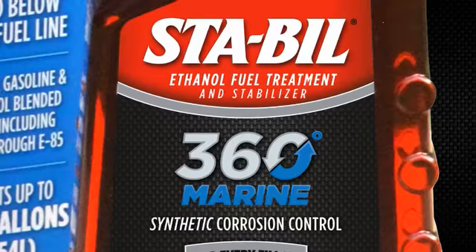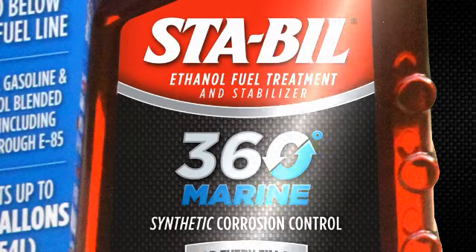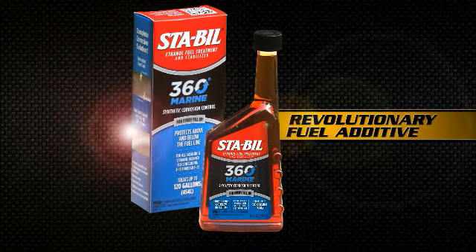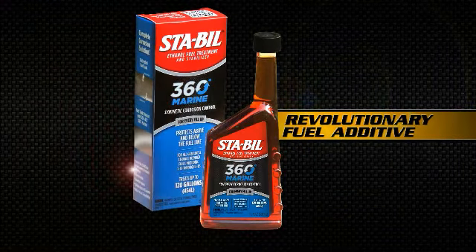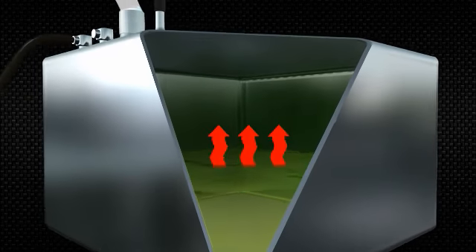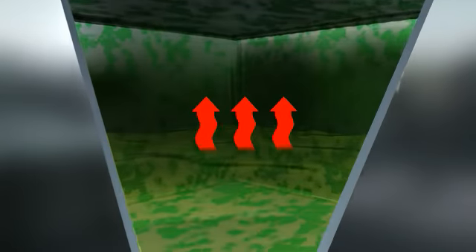Until now. New STA-BIL 360 Marine Ethanol Fuel Treatment is a revolutionary fuel additive specifically designed to go beyond the limits of today's additives. 360 Marine releases a corrosion-preventing vapor that deposits a microscopic rust-preventing coating on the metal parts of the fuel system,